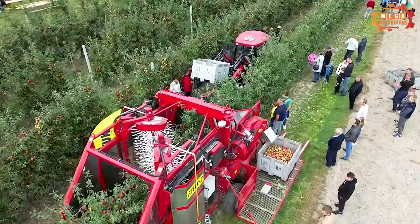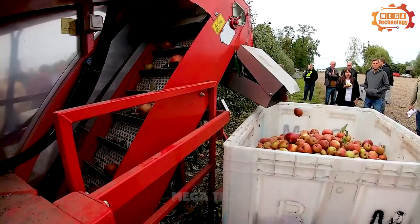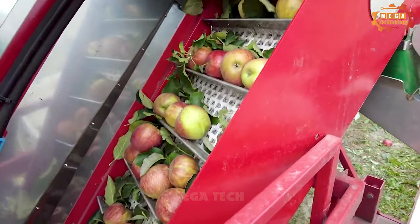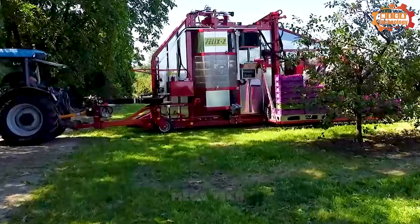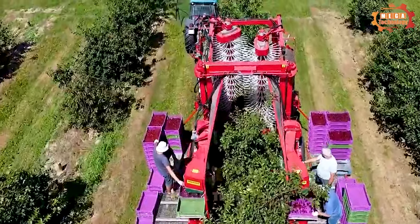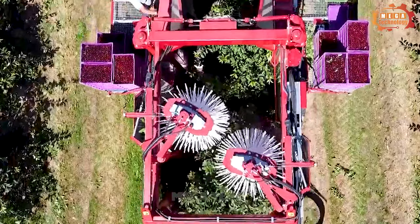Victor Z Harvesters have a high harvesting accuracy of about 98%. It can harvest up to 0.3 to 0.6 hectares per hour, with a working speed of 0.5 to 2 kilometers per hour. The Weram Chugberry Harvester, model Victor Z, is a reliable device that helps improve productivity and harvesting efficiency.